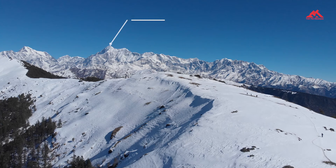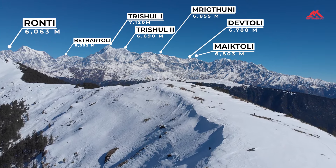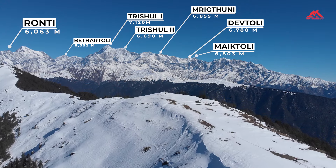The trek isn't just about the beautiful campsites. Along the way, you will see famous peaks like Raunti, Mount Trishul, Mrikthuni, Mount Devthuli, Hathi Goda Parvat, Mount Neenkant, and Mount Mekthuli. Whether you're a first-timer or bringing kids and elders, Brahmataar is a perfect winter adventure.